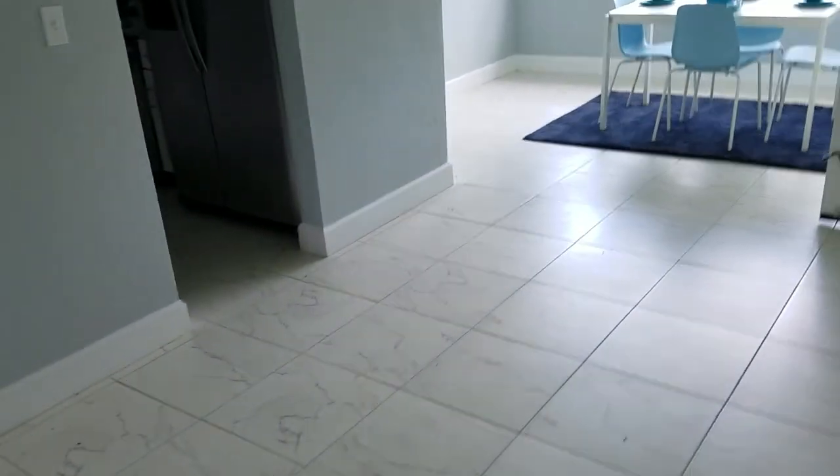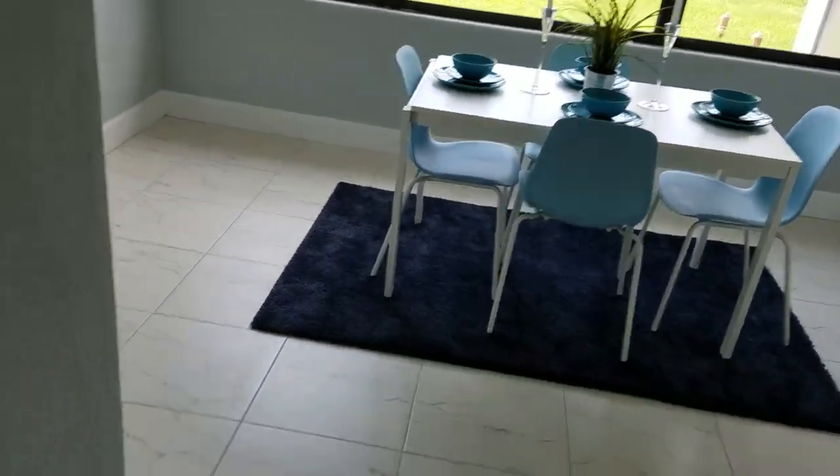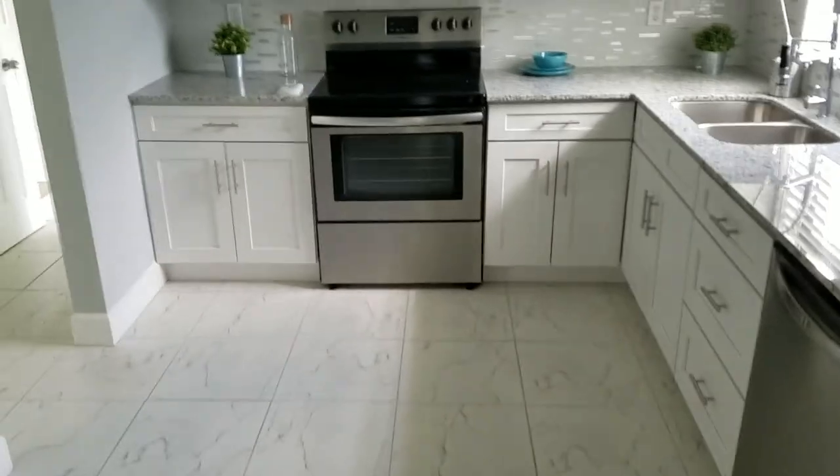Looks like we have a little office area, which may count as one of the bedrooms. There's the dining room area — dining room nook. And here's the kitchen — brand new kitchen.